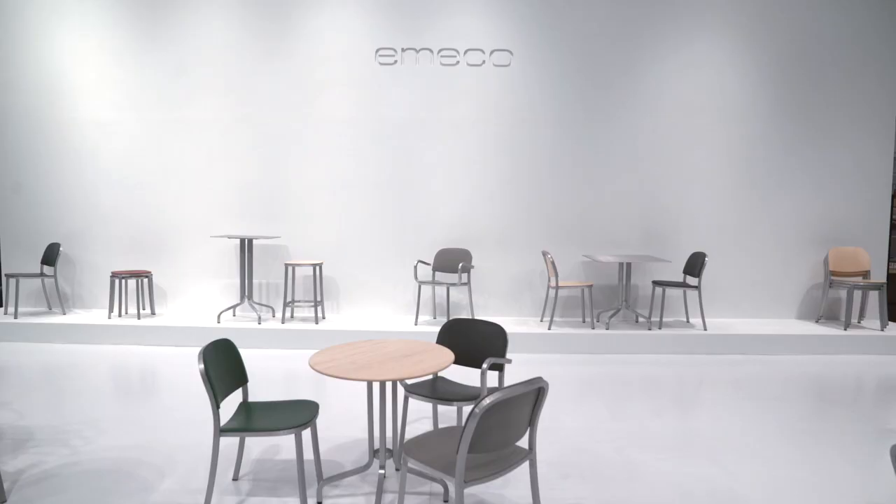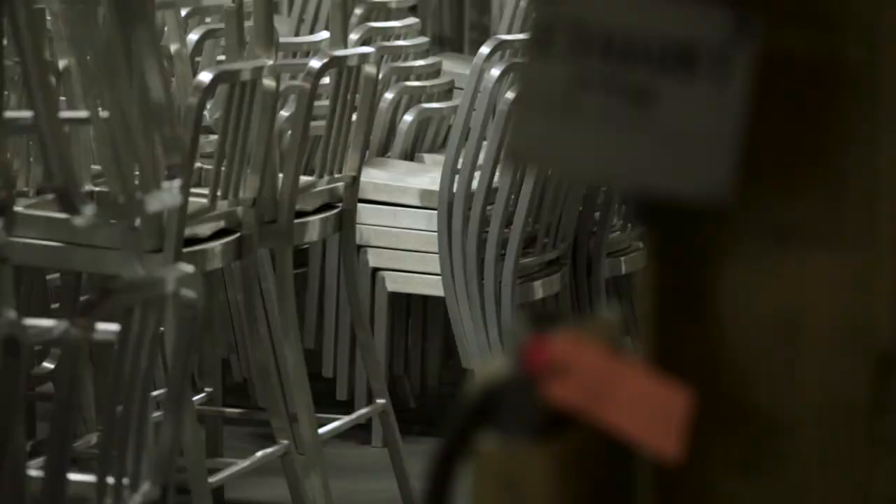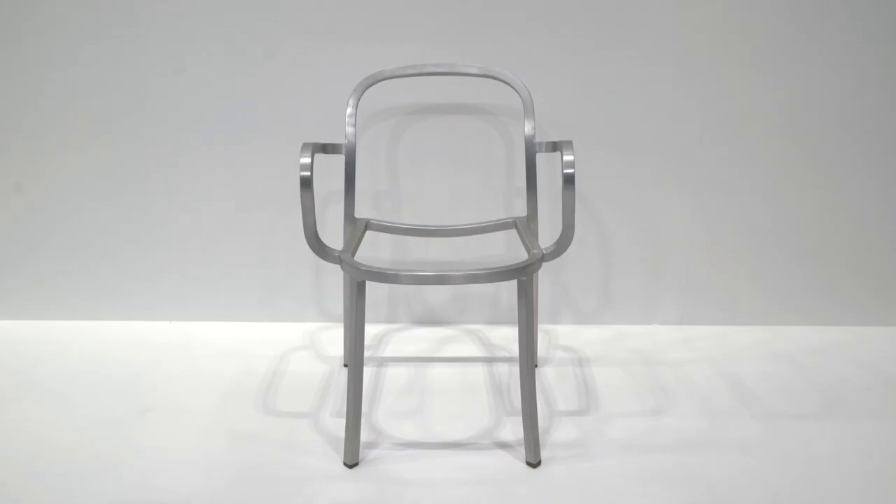At Emiko, design isn't about style. Design is all about making something that will last, something that's useful. We started making chairs for Navy ships, and that same basic philosophy is what we're about.